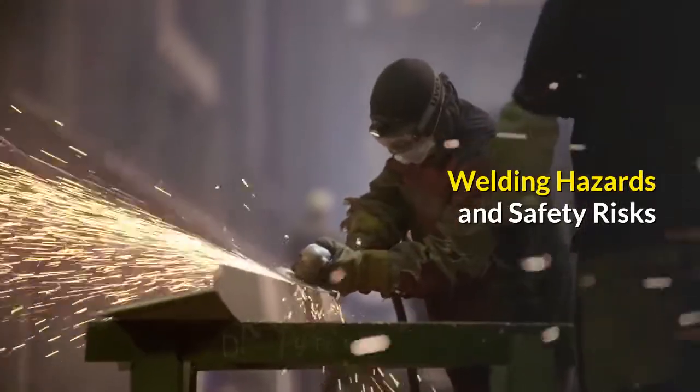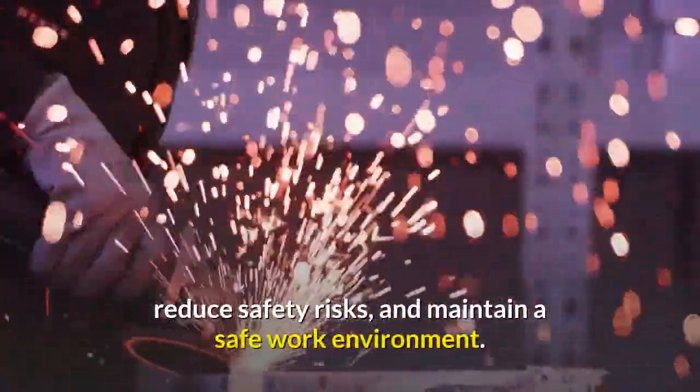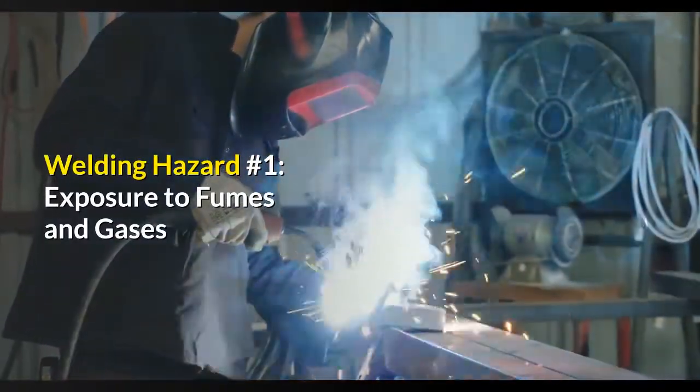Welding hazards and safety risks. Welding safety involves identifying hazards before proceeding with job tasks in order to remove them, reduce safety risks, and maintain a safe work environment. The four most common health and safety hazards of welding include: Welding hazard number one.